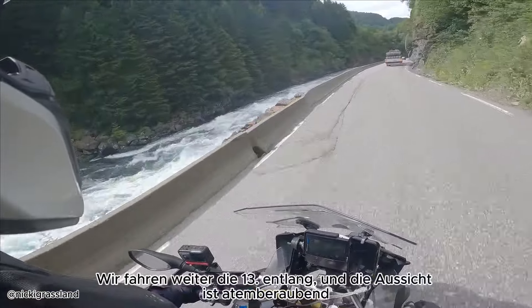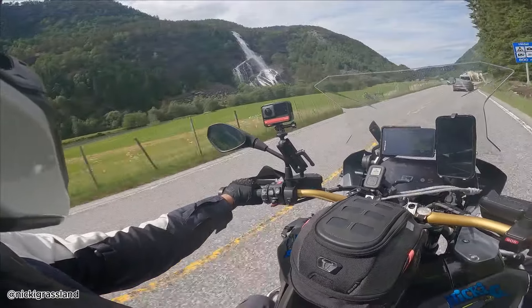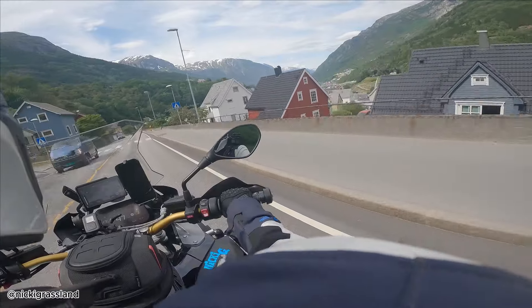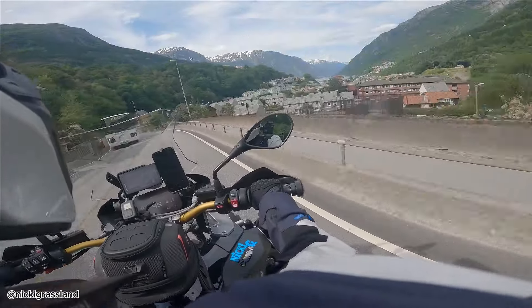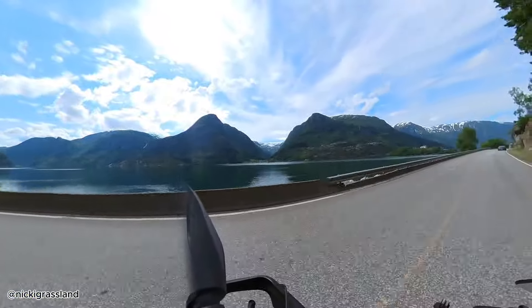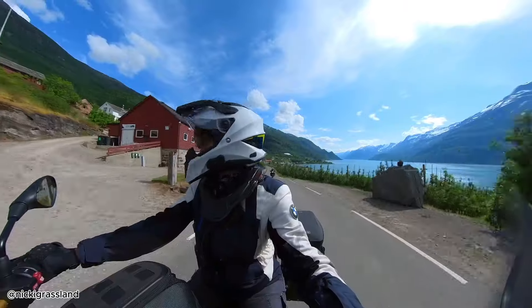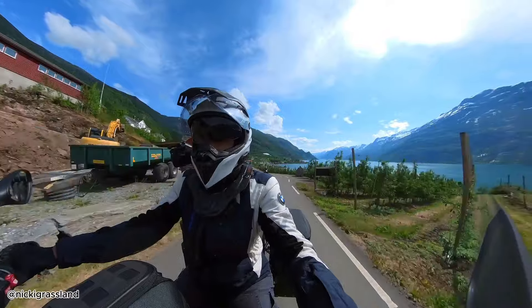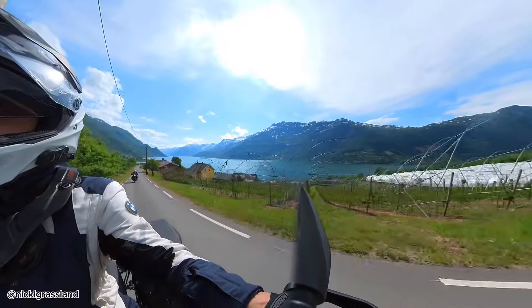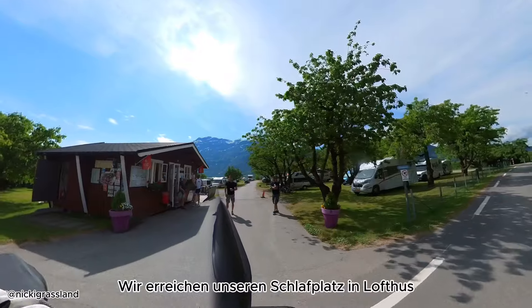We continue along Road 13 and the view is breathtaking. We reach our sleeping place in Låtefoss.